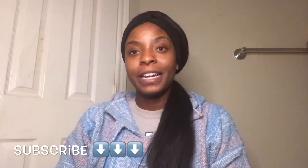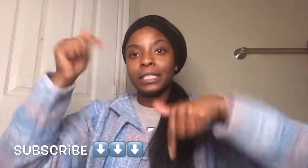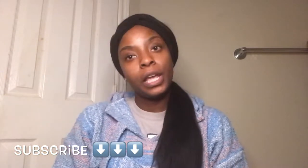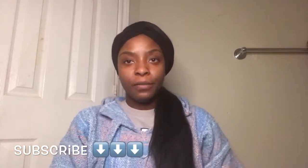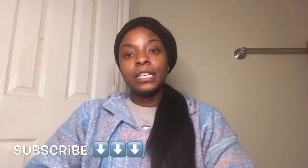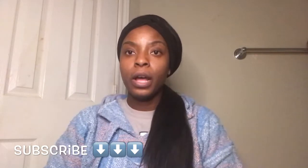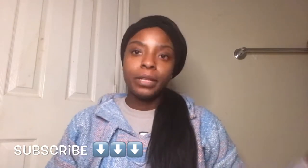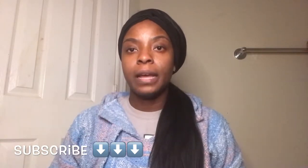Hi guys, welcome back to my YouTube channel. It's your girl Snapback Cutie 29. If you're new to my channel, make sure you click the subscribe button down below. So today we are going to be doing a skincare video because I feel like my skin has come a long way. I'm filming this video at night because I'm about to go to bed, so what a perfect time to do this video.